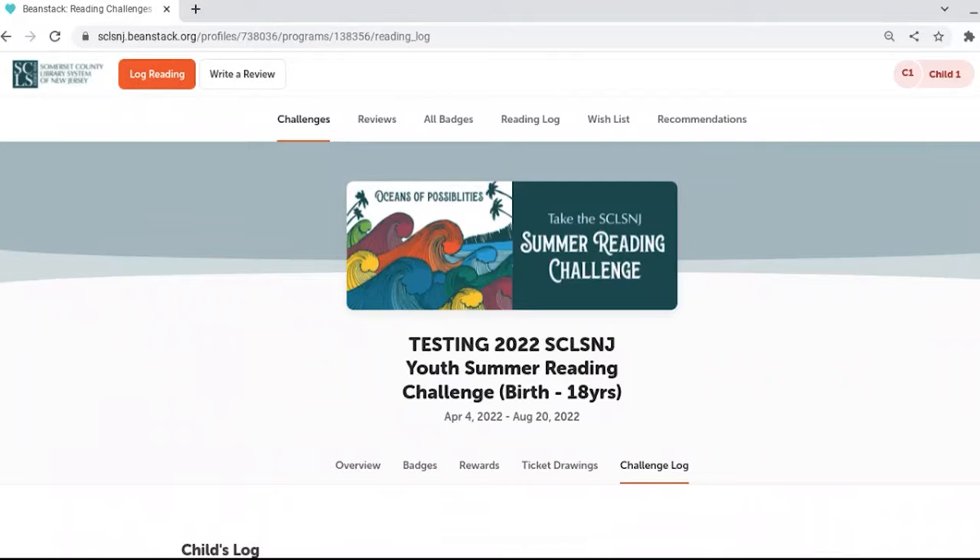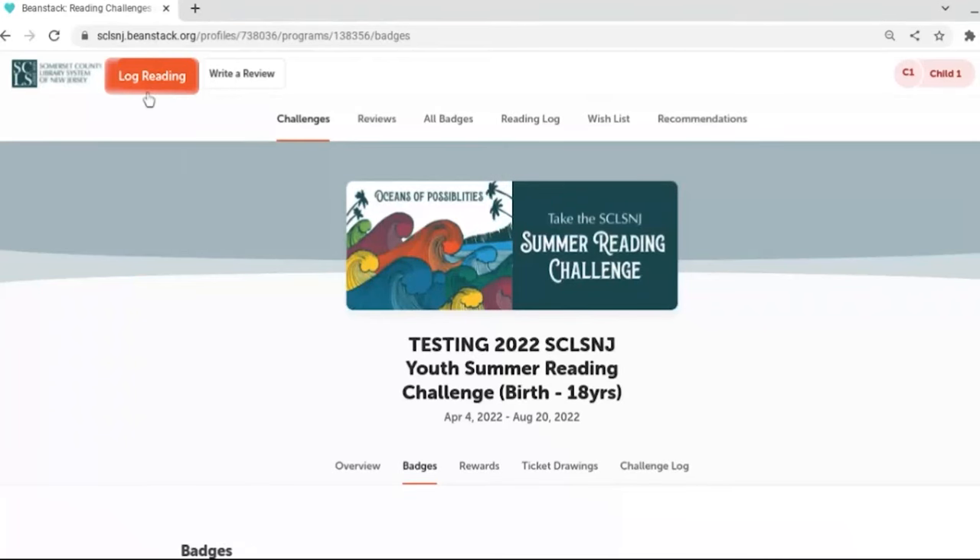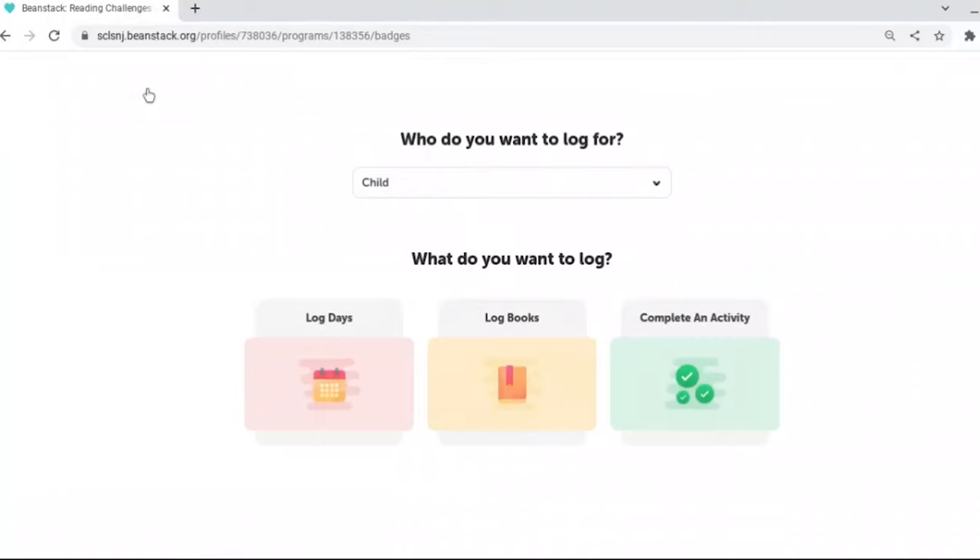Once you're logged in and have explored our challenge, it's time to start reading. To log your reading, click on log reading at the top left of the screen and follow the prompts to fill out how many days you have read or what books you have read.